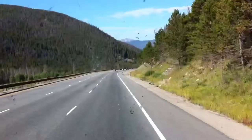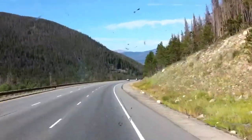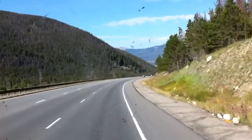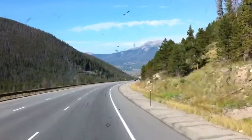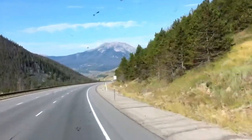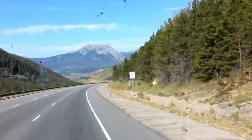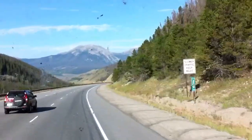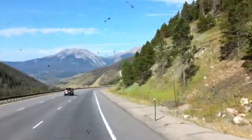That was a sign showing that one mile ahead is a runaway truck ramp. For those of you who have never seen them or aren't aware of them, truckers will use those if their brakes give out going down a mountain. These side ramps are built to stop the truckers from going over the edge of the mountain.